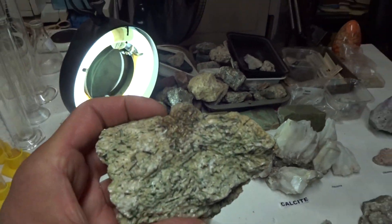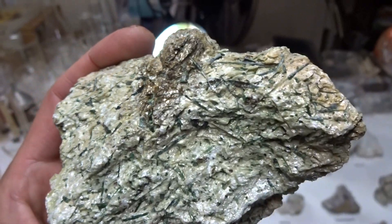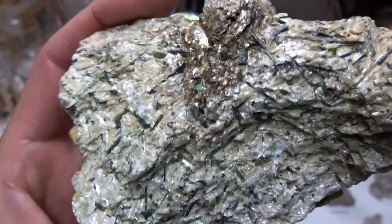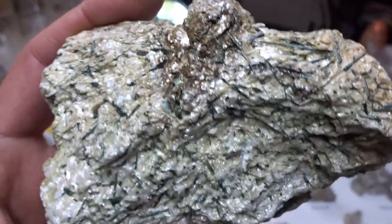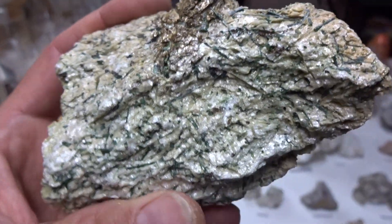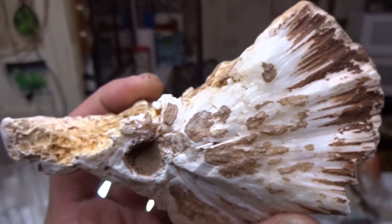Starting with this rock — I couldn't identify it, but it has beautiful long dark green crystals in a white matrix. It doesn't dissolve with acid and it's rather friable. Beautiful specimen. Next is tremolite — a beautiful specimen of tremolite.